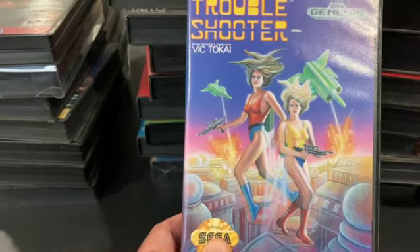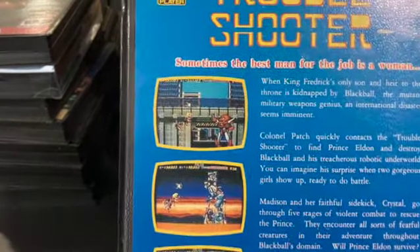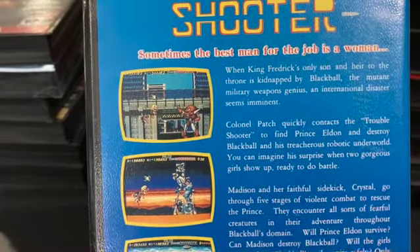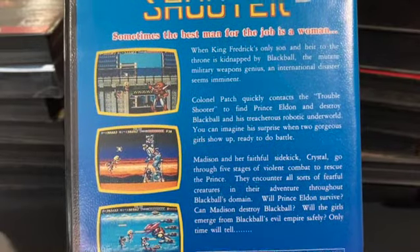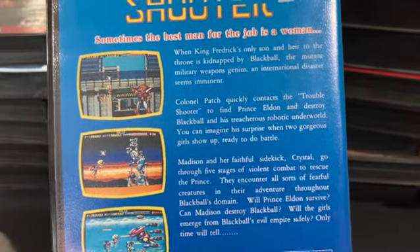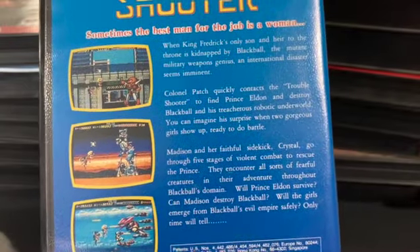Troubleshooter is the first in the Battle Mania series. This game is a lot of fun, just like the second one — obviously more rudimentary, less action-packed and not as zany, but still a good game and still a lot of fun.